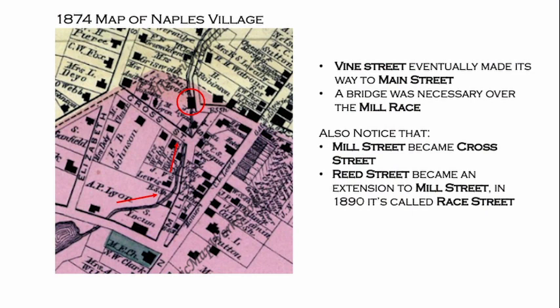The 1874 map is pretty much the same, though we do have these maps if anyone wants to see if their house is on them. By 1874 some streets had names we're more used to, like Cross Street, and Vine Street now connects to Main Street. The names of the streets changed in Naples all the time, so if you're doing research it's really difficult. You have to realize what year you're in when a record mentions a particular street name.